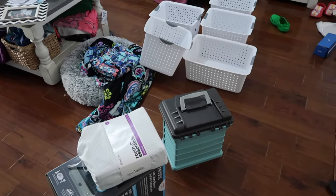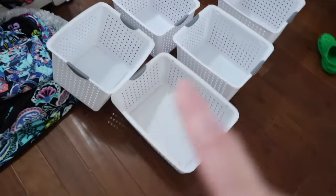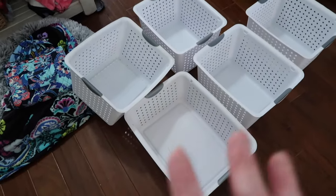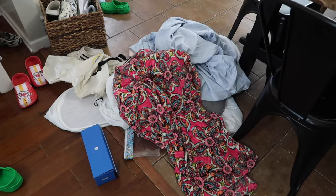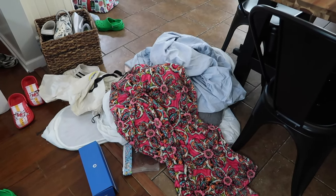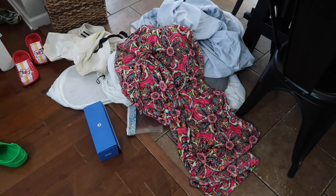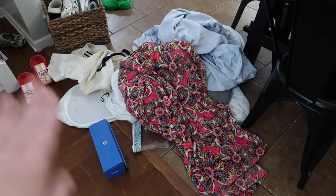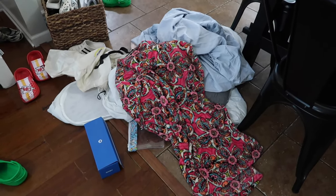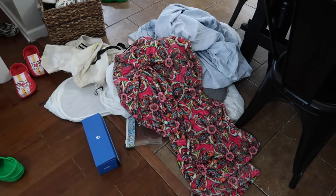Ten or fifteen minutes later and I have everything sorted out. I have bins over here — I need to clean these out before we use them. This is our pile of stuff we are getting rid of. Does Goodwill take sheets? I'm going to have to figure out what to do with the sheets and all that. Everything else is going — it's either going to be recycled, given away, thrown away, etc. There's a lot of stuff in that pile.